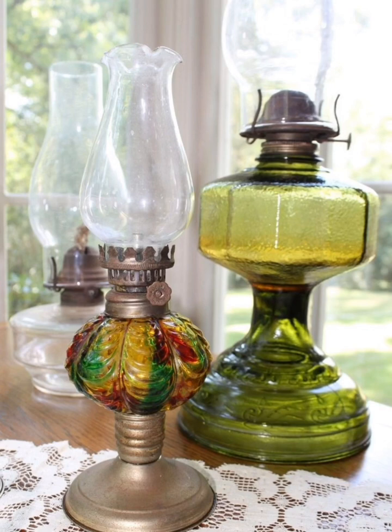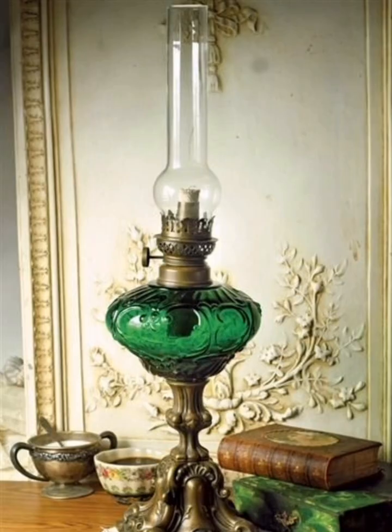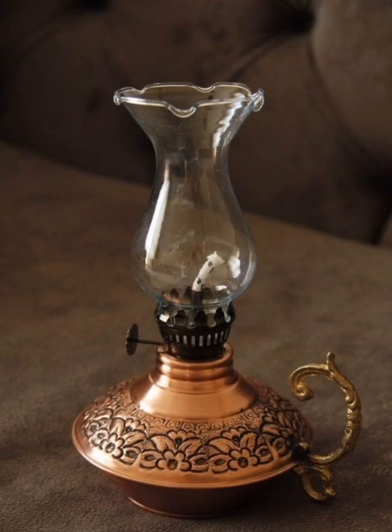Extend the charm of antique oil lamps to your outdoor spaces. Use them to illuminate your garden, patio, or porch. Hang them from tree branches or place them on outdoor tables to create a magical and inviting atmosphere for evening gatherings.